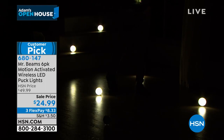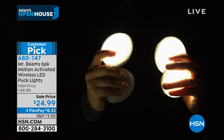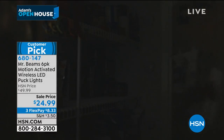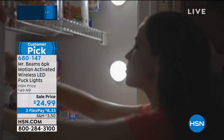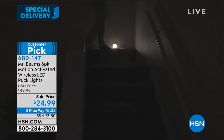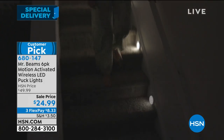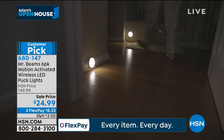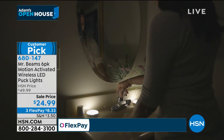We had a caller last time who said it was great for their dog to finally see to go down the stairs at night to get water or food — something we hadn't thought of. A little over five minutes before we wrap up our special delivery. It's on sale for half off — instead of $50, under $25. Three flex pay of $8.33 — get them home and try them out.